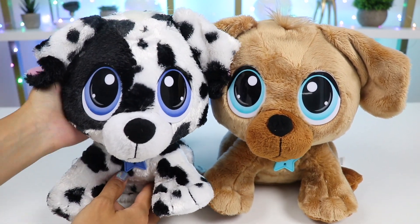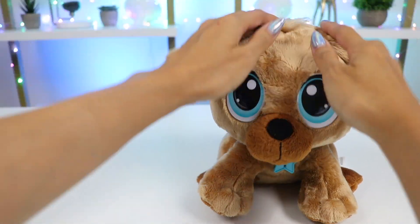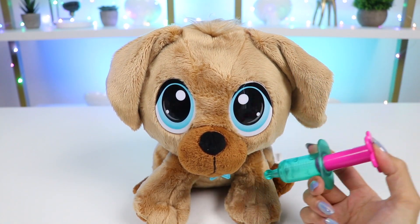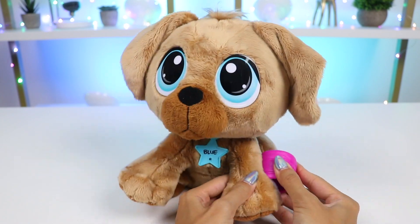So my final prognosis is that Domino is healthy as can be, and he can go play while I treat Blue some more. Alright Blue, I'm sorry you're not feeling well. I'm going to have to give you a shot for that fever. But don't worry, it'll make you feel better. There we go. You did great. Now I just need to put a bandage on it.